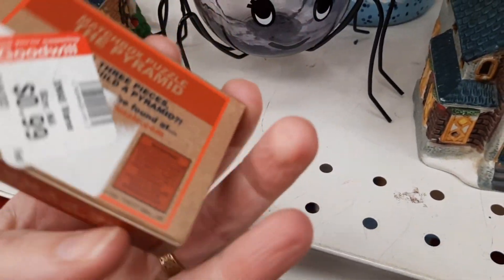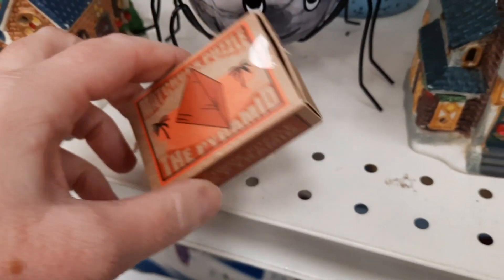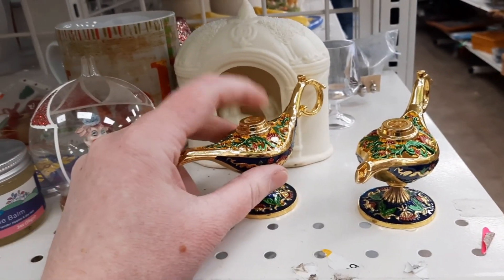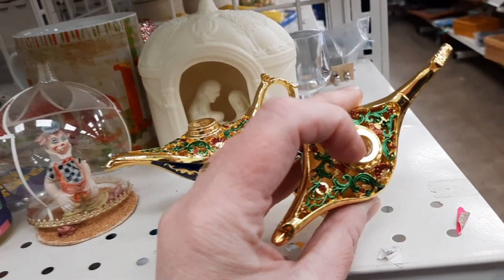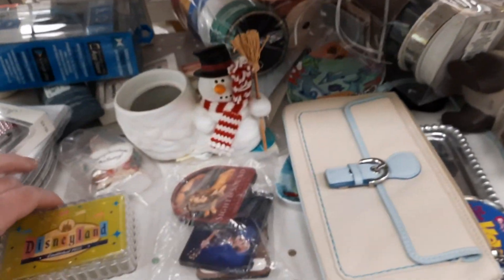Here was a little pyramid puzzle — I think you could make the puzzle in just three easy pieces. Then Jenny and I were trying to figure out these — they look like magic lamps. They were quite heavy but the things right there seemed like something had broken off of them, so I was a little confused and I left that there.